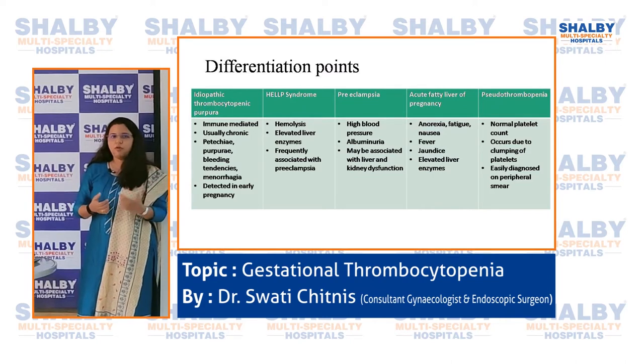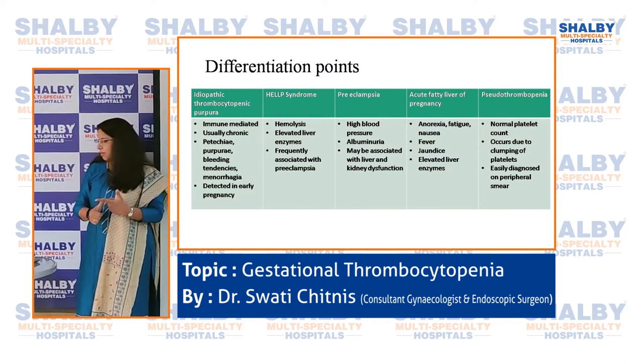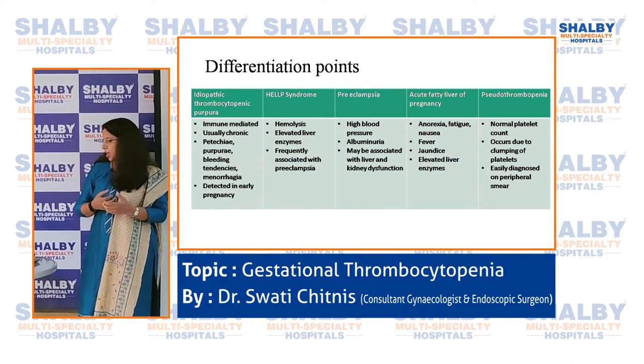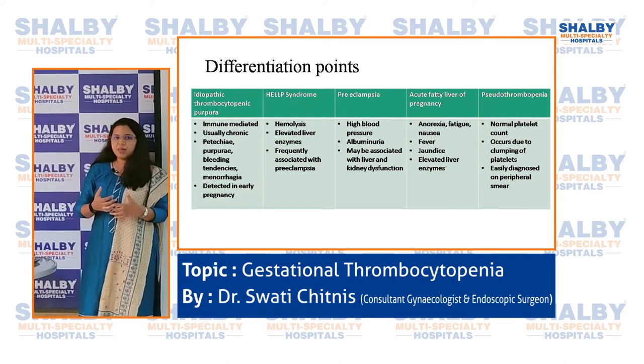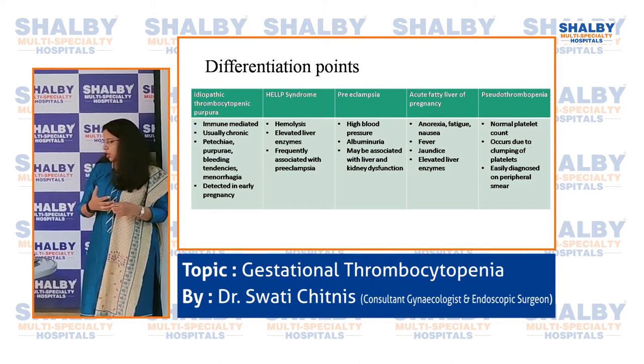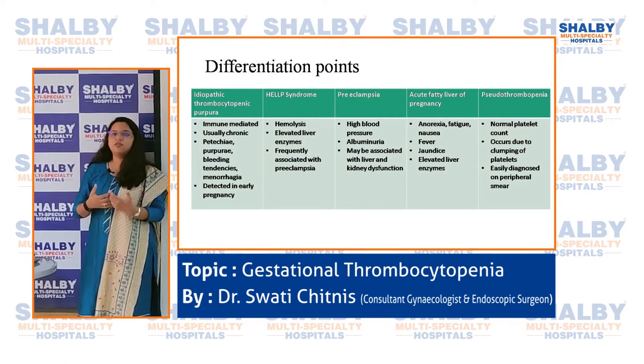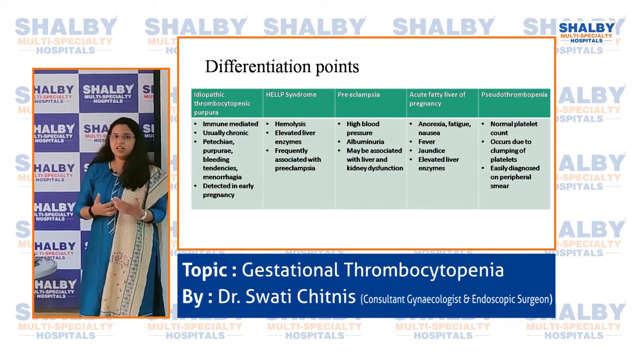HELLP syndrome stands for Hemolysis, Elevated Liver enzymes, and Low Platelets, and is frequently associated with preeclampsia. Preeclampsia involves high blood pressure, loss of albumin in urine, significant edema, and possible dysfunction of liver and kidney — so you get abnormal liver and kidney function tests. Acute fatty liver of pregnancy presents very specifically with fever, jaundice, fatigue, poor appetite, and extremely elevated liver enzymes.